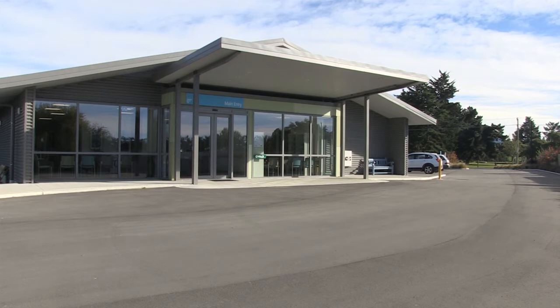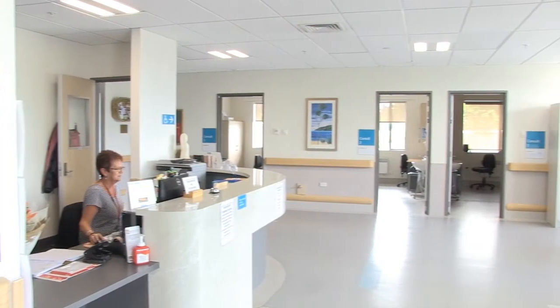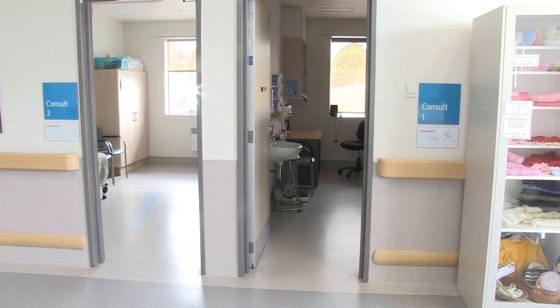For well and healthy women, a community unit is an ideal, safe and supportive environment to give birth. You should talk to your lead maternity carer about your options. They will help you decide where the right place is for you.